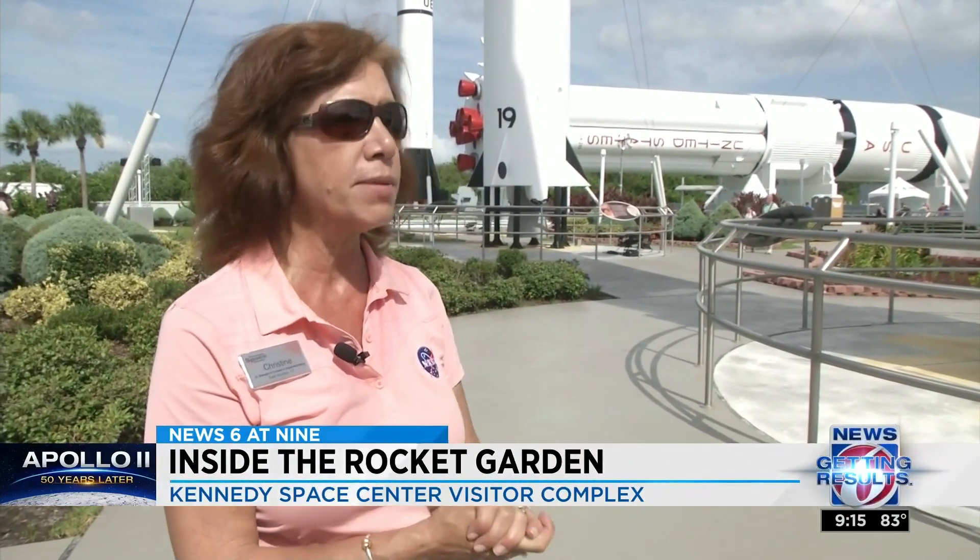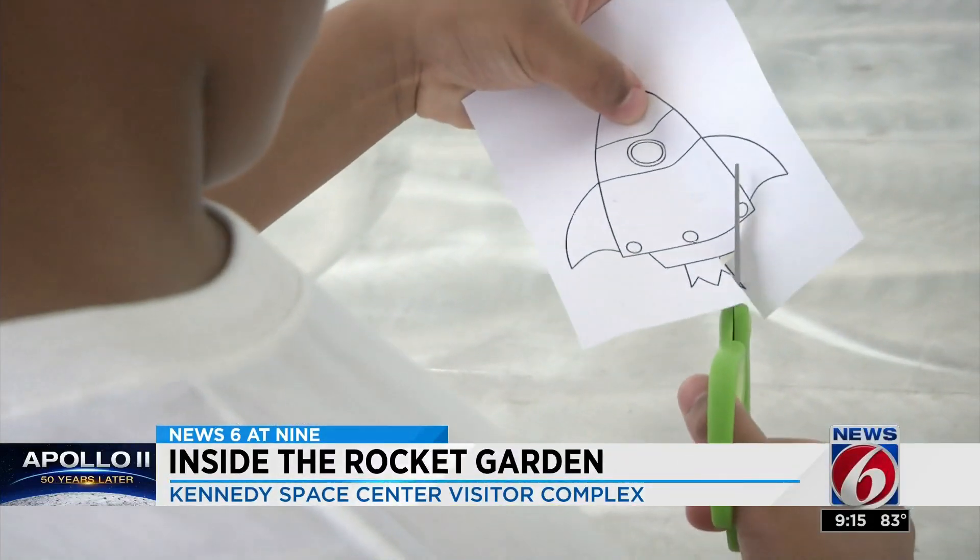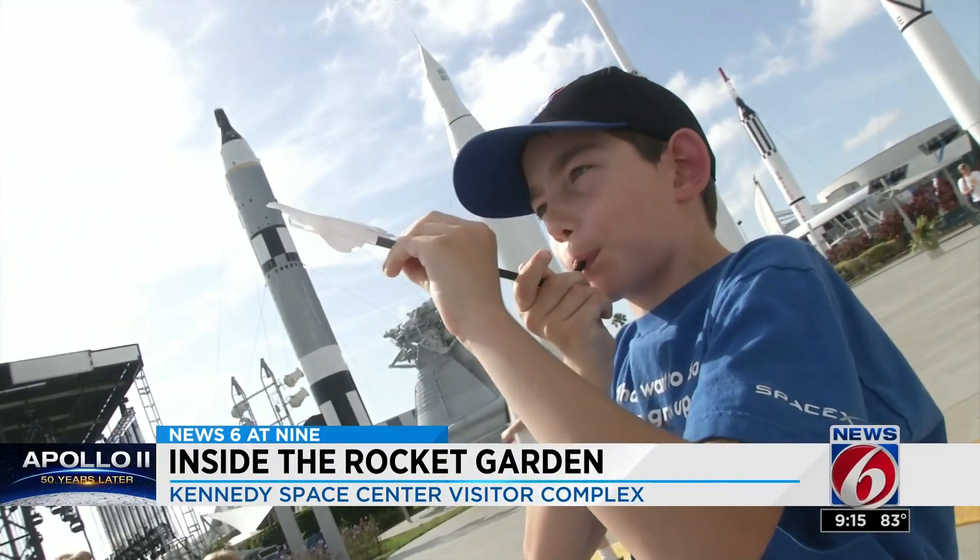These are rockets that were very much contributing to the Gemini and Mercury programs. As part of the 50th anniversary of the Apollo 11 launch, a global launch event took place for kids to try out their launching skills.